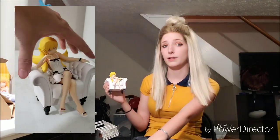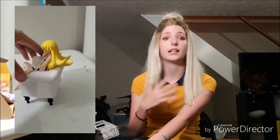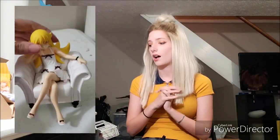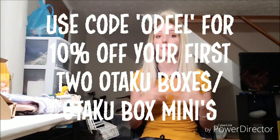Overall, I think this might be my all-time favorite otaku box — the quality of the figure, the spread of the items fitting my interests both in anime and type of object. I'm really excited to see what comes in the next box. Don't forget that if you would like an otaku box or otaku box mini, you can use my code, which I'll put here. I will be coming out with an awesome otaku box related announcement, so if you would like to potentially get your hands on your own otaku box, stay tuned. I have already filmed it, I just haven't had time to edit it.